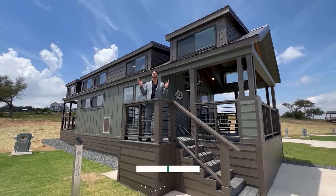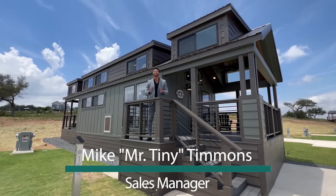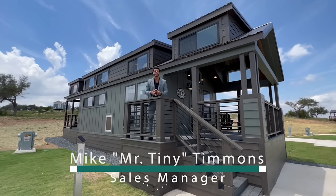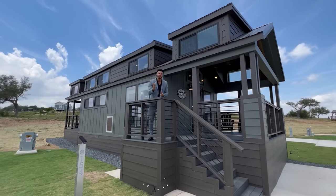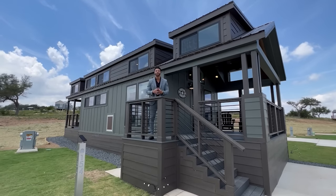How's it going, everybody? This is Mike, Mr. Tiny Timmons, and I'm back again with a new episode of Living Tiny with Mr. Tiny. This is Season 2, Episode 5, and I'm showcasing the Jolly Tumbleweed. This is where I showcase where you can live big while still going tiny in 399 square feet.